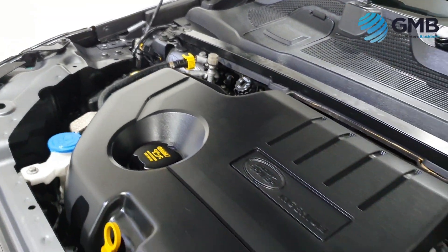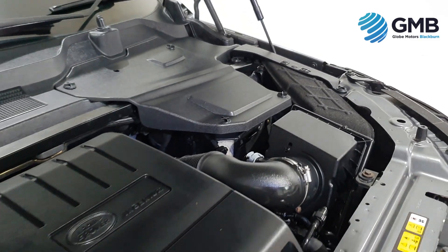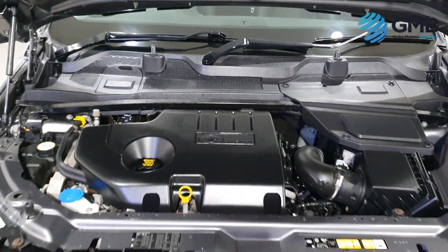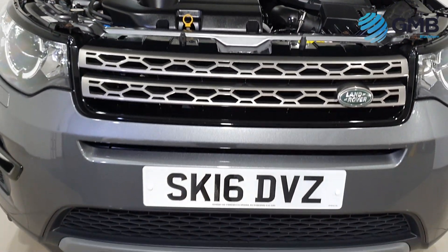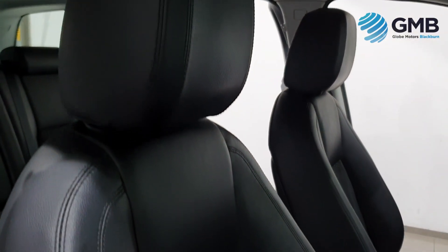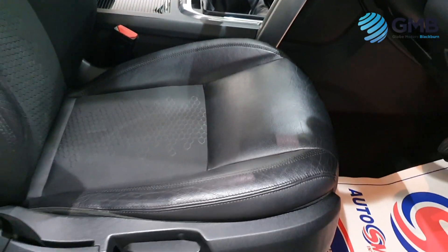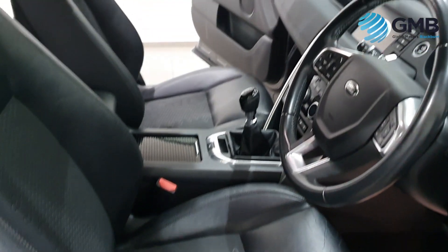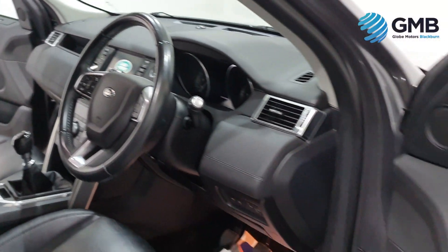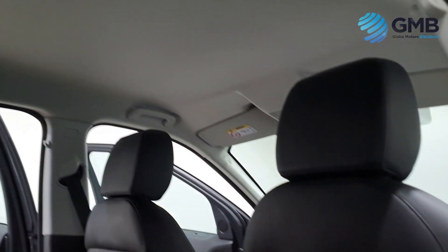This Land Rover Discovery Sport has had one former keeper from new, who only did a total of 49,875 miles. It has full service history with four stamps, two of which are Land Rover main dealer, and indicates that the last service was only just done at 43,269 miles, which is less than 5,000 miles ago. Best of all, it comes with a brand new MOT, so you've got nothing to worry about for the next 12 months.